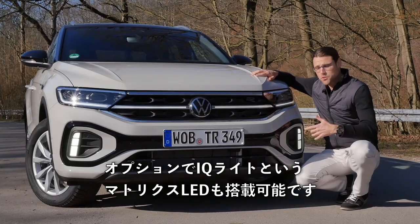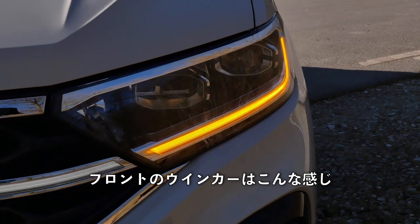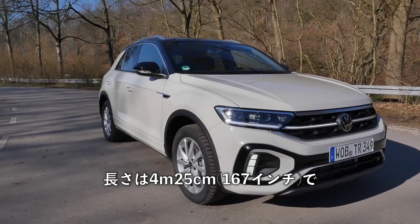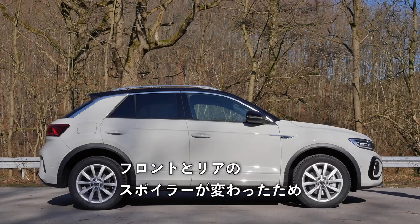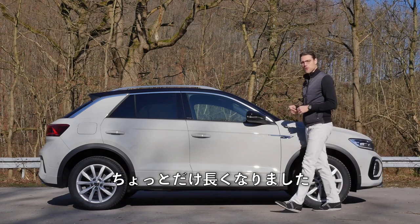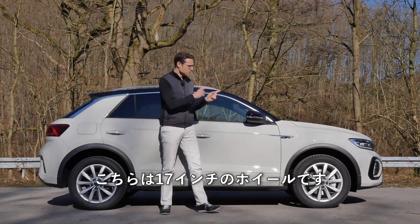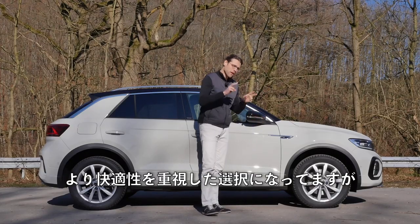LED is now standard, and optional is the so-called IQ light — that's the matrix LED. Turning in the front looks like this. The length is 4 meters 25 or 167 inches, so it has grown just a little bit because of the different spoilers in the front and the rear. Wheels from 16 to 19 inch.